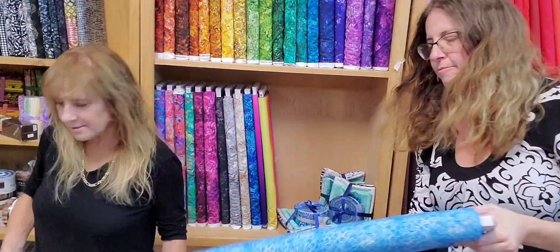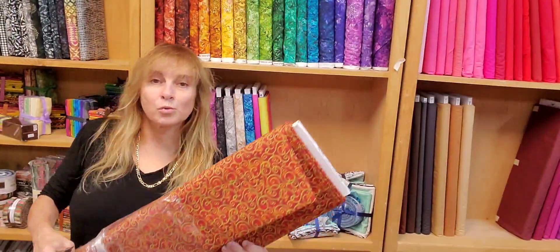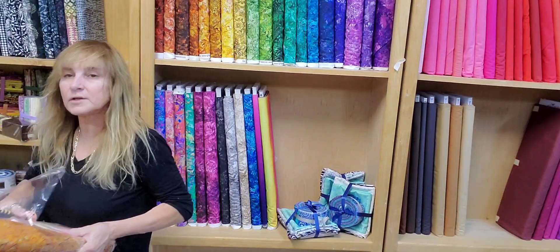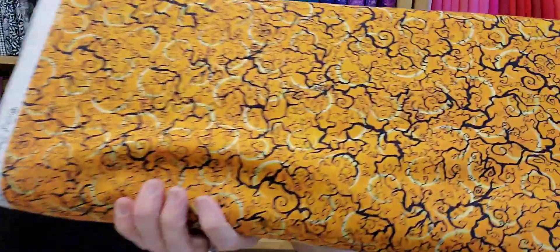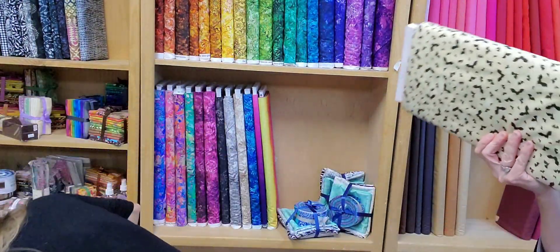Squigglies. She's pretty blue. Swarmies. Some more Halloween. I like this one — it's a little batty. That's cute. That is cute.